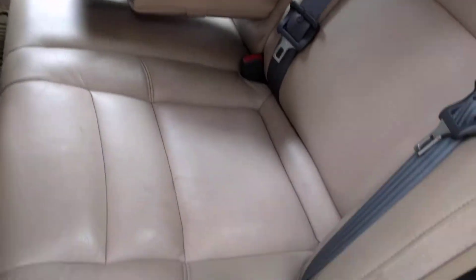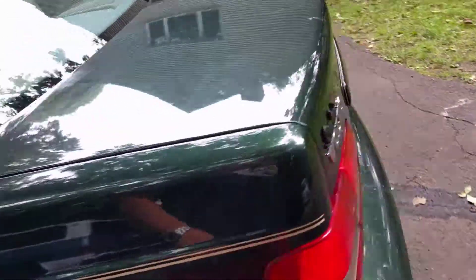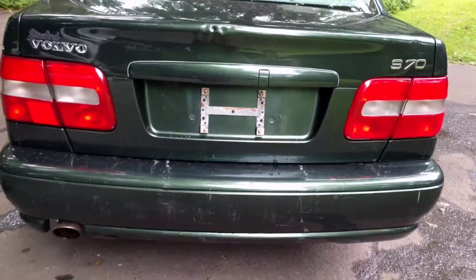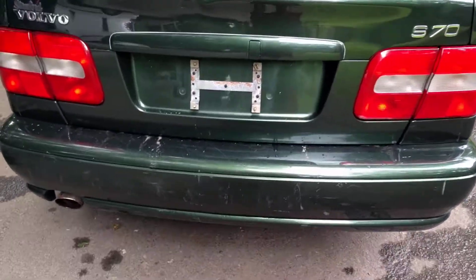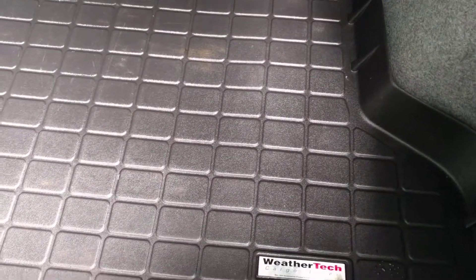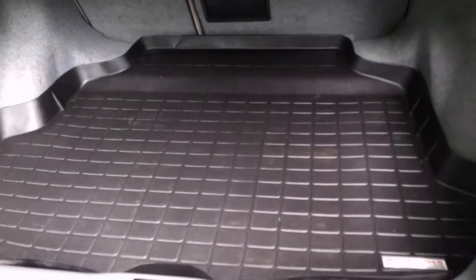The back seat has never even been sat in — absolutely gorgeous. The back side of the car has a few minor scuffs, barely visible on the bumper at all from parking. There's the Stanford Volvo dealer badge right there. The trunk area is absolutely fantastic — it has a premium WeatherTech cargo liner. A lot of times people put a premium cargo liner in to conceal something, but this trunk is absolutely beautiful and brand new.